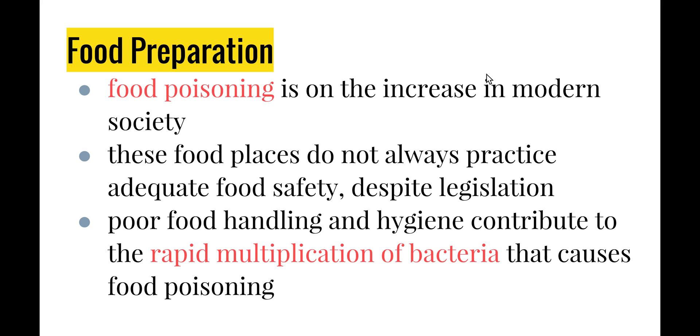Poor food handling and hygiene contribute to the rapid multiplication of bacteria that causes food poisoning. Salmonella is one type of bacteria that causes food poisoning, and it reproduces extremely quickly in the right kind of environment.